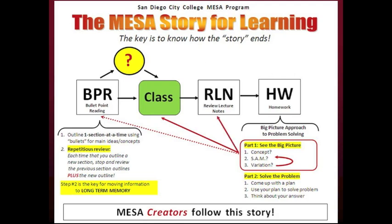When you review lecture notes immediately after class, look to identify the concept, SAM, and variation in your notes. Finally, when you get to the homework, you will begin by seeing the big picture and answering the three big picture questions. Because you know how the story ends and you focus on the big picture through all steps in the story, it will be very easy to answer the three questions and to solve the problems.